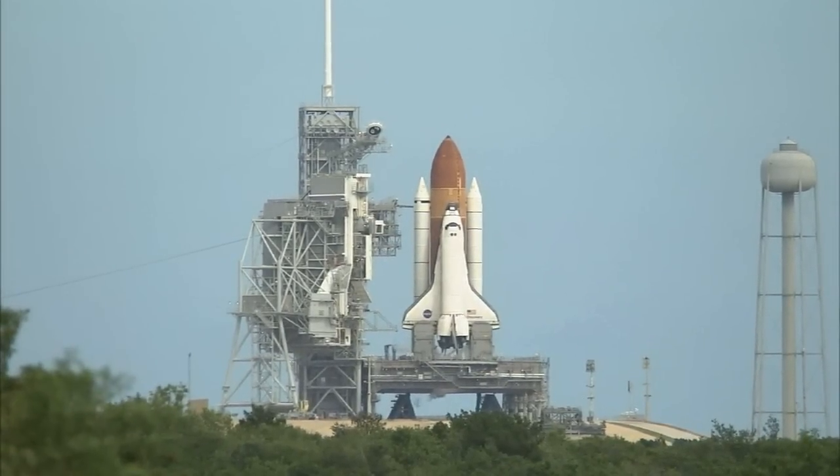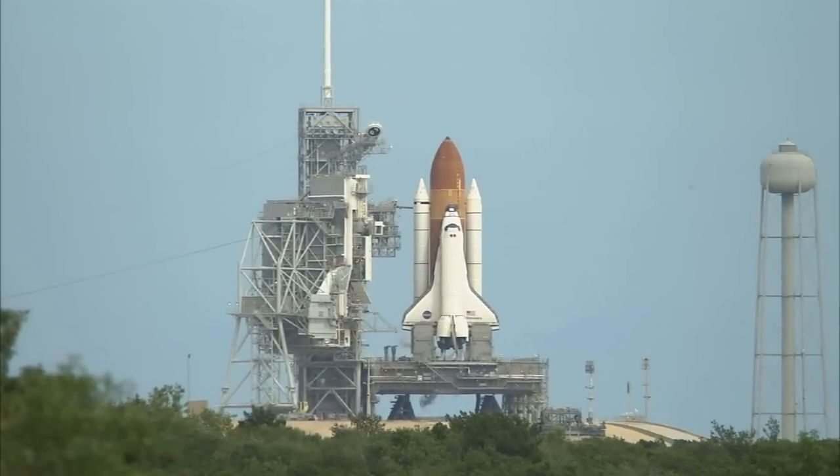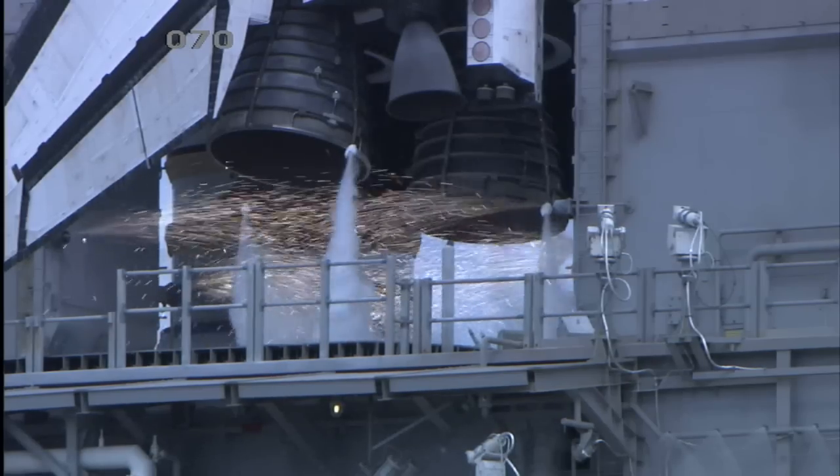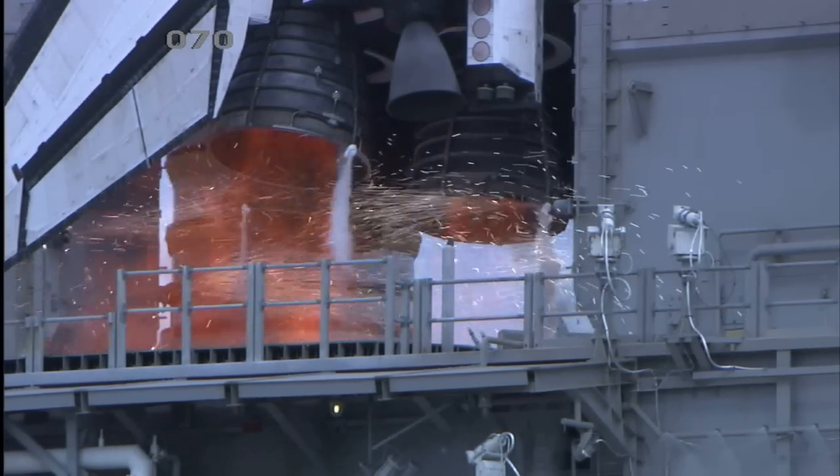T-minus 16 seconds. Sound suppression water system has been activated, protecting Discovery and the launch pad from acoustical energy. We have a go for main engine start.